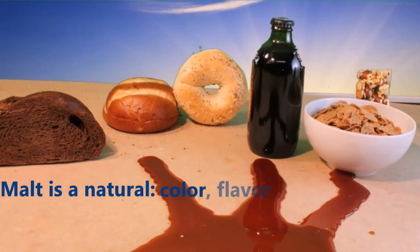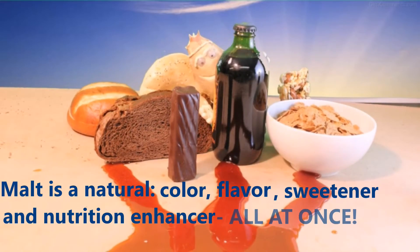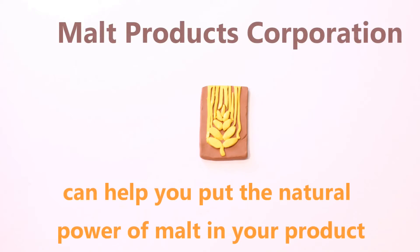And voilà — our whole grain hero has accomplished his goal, allowing himself to become delicious, nutritious, and multifunctional malt extract for a wide range of products. Malt extract: a natural ingredient made by taking a whole grain on a simple, all-natural journey.